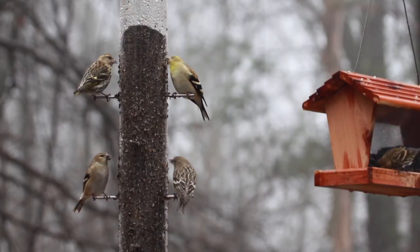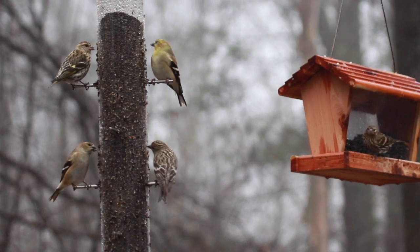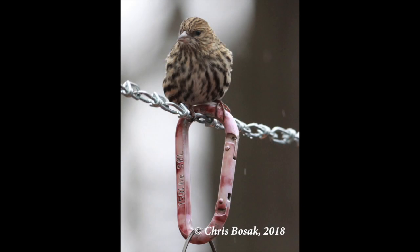Here's a good shot showing two goldfinches and two siskins — see if you can figure out which is which. The upper right and lower left are goldfinches, nice and smooth. The other two are streaked and are pine siskins.